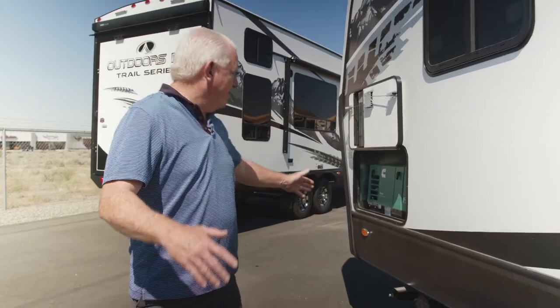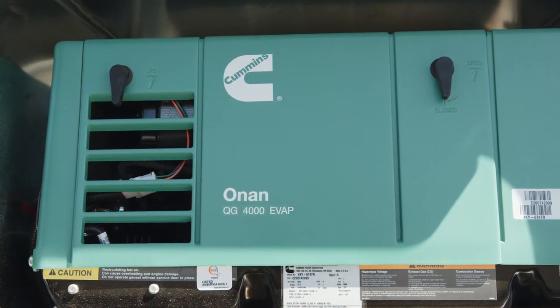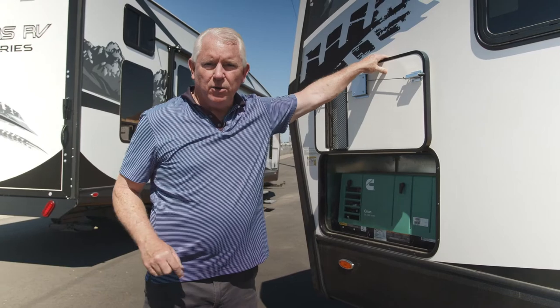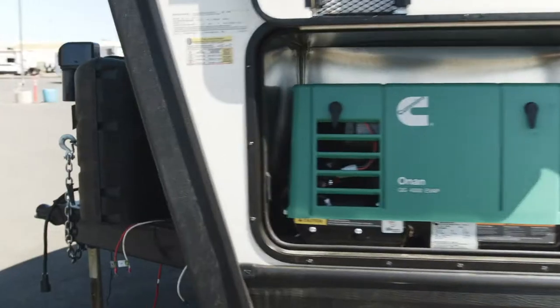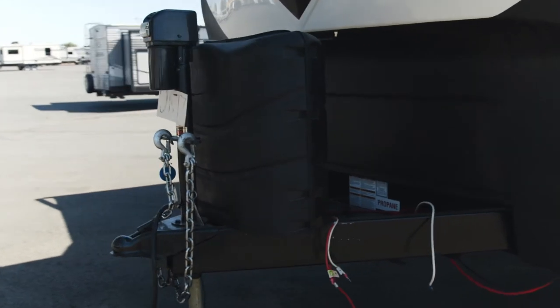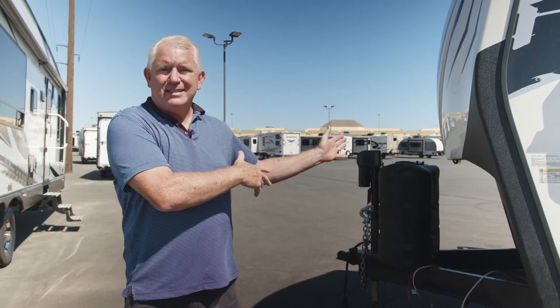Here we have our onboard Onan 4000 watt LP generator — easy access, one inch thick insulated door, push button start located inside the coach. Here we have our heavy duty tongue jack, two seven-gallon propane bottles, and an area that will accommodate up to four six-volt batteries.